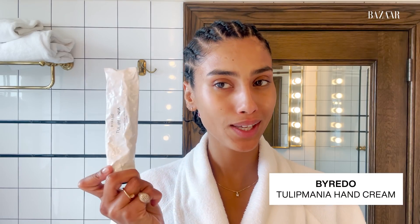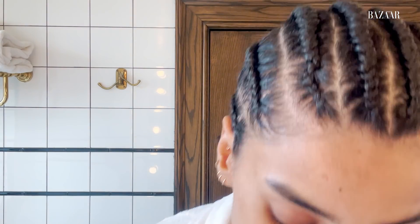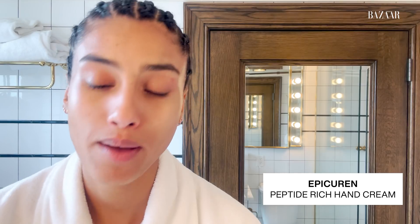Next is this Tilt Mania hand scrub — it smells so good. I like to make sure my hands are nice and moist before going to bed, so I rub it in and then wash it out. After washing it out, I love to put on a hand cream. This is the Peptide Rich by EpiCurrin — again, lovely smell. Smell is very important to me; I like more natural smells and I don't like to overdo it.